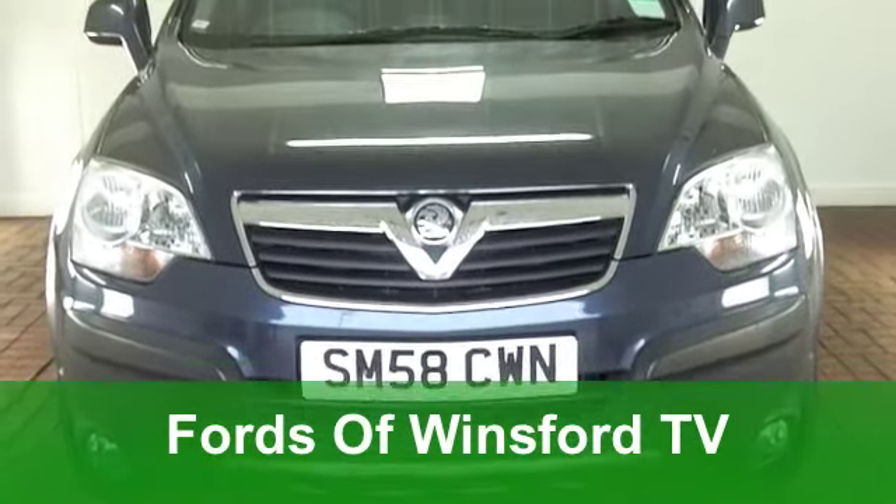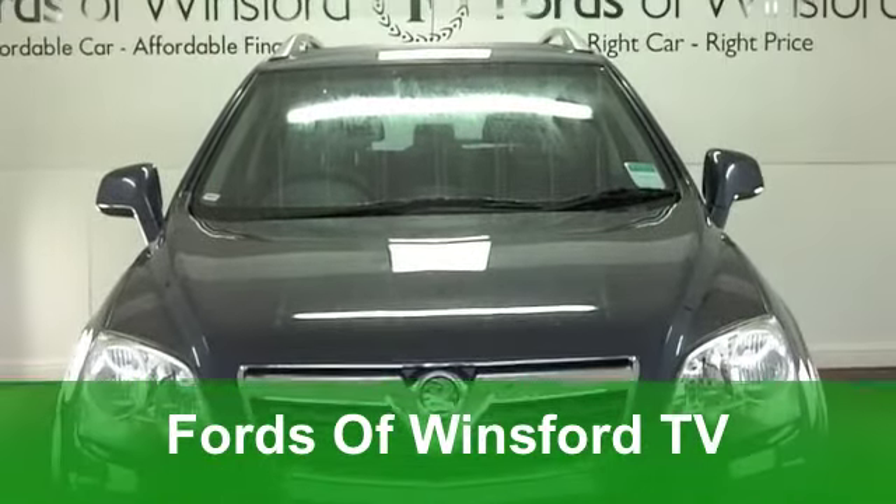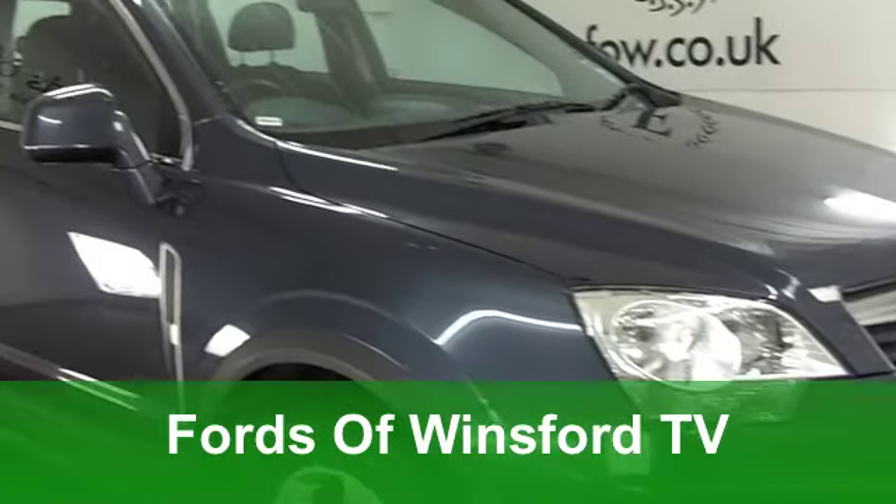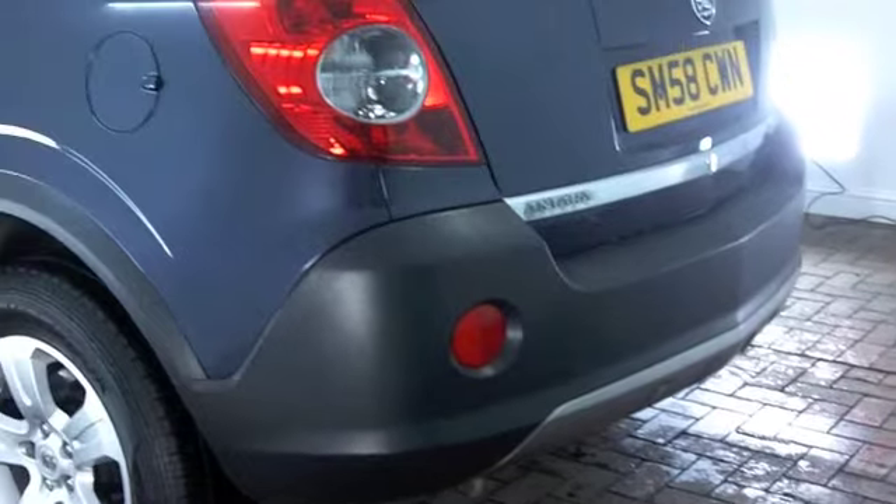Well, you don't see too many of these cars on the road — fairly elusive. And if you've been looking for an Antara for some time, this might be the one that ticks the boxes for you.